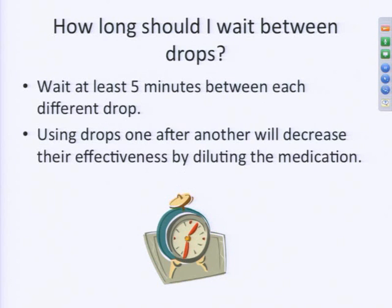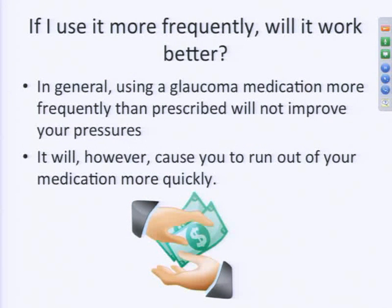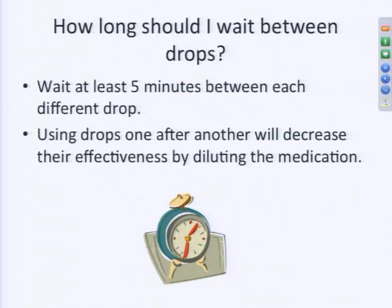You might think: what about store-bought eye drops like artificial tears? If your eyes are very dry, you can use those more frequently to keep your eye lubricated. I understand why people might think they can do the same with glaucoma drops. But because glaucoma drops actually contain medicine and aren't just there to lubricate the eye, it doesn't work the same way.